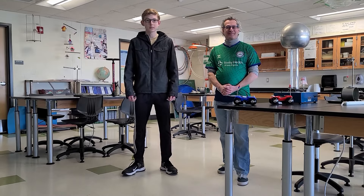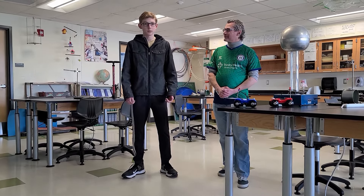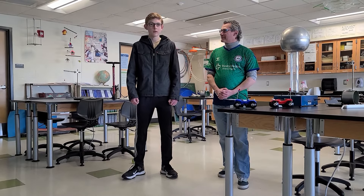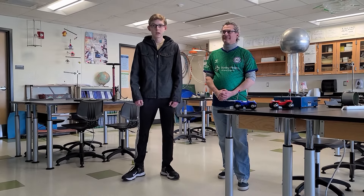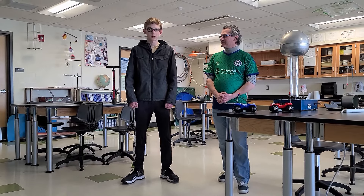I chose to take this class because in the future, I plan to pursue a career in STEM. Transportation is extremely important in our everyday lives. Without physics, we wouldn't have this convenience. There are many different aspects of physics that allow transportation to function the way we are used to in our communities.